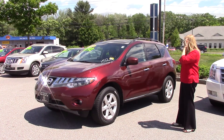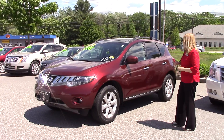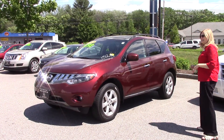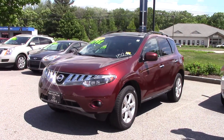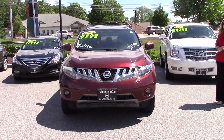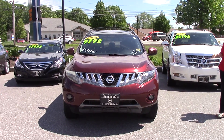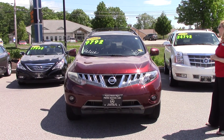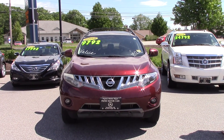It's a Nissan Murano, and it has a few miles on it. These days, all these cars can go a lot longer, as you know from your own experience. This one has 152,000 miles — or just under that actually — and it's $9,792.